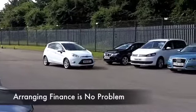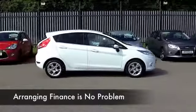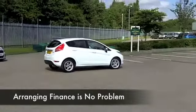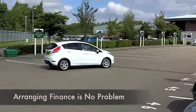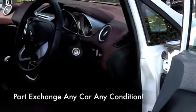Inside it's a cloth interior, very neat, very comfortable. You've got all around airbags, air conditioning, CD and radio but this also has Bluetooth so that's great news. You can take your calls hands free and it's economical too, low insurance rating and around 50 to the gallon combined.